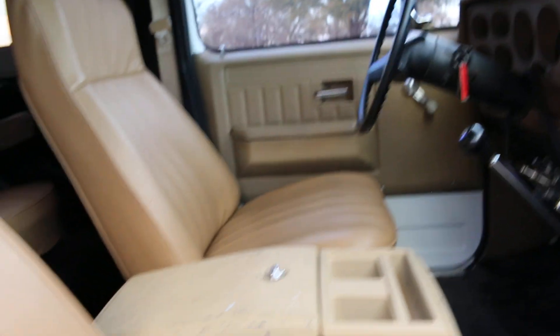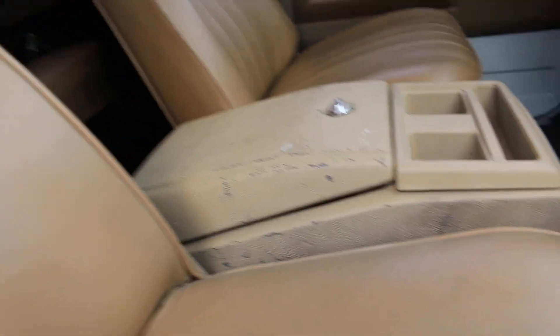Looking at the passenger side, the dash is in really good shape. The console could stand to be re-dyed — it's got a few scratches. It's got some extra tweeters up here and little speakers. The window tint has seen better days and could probably stand to be either removed or re-tinted.